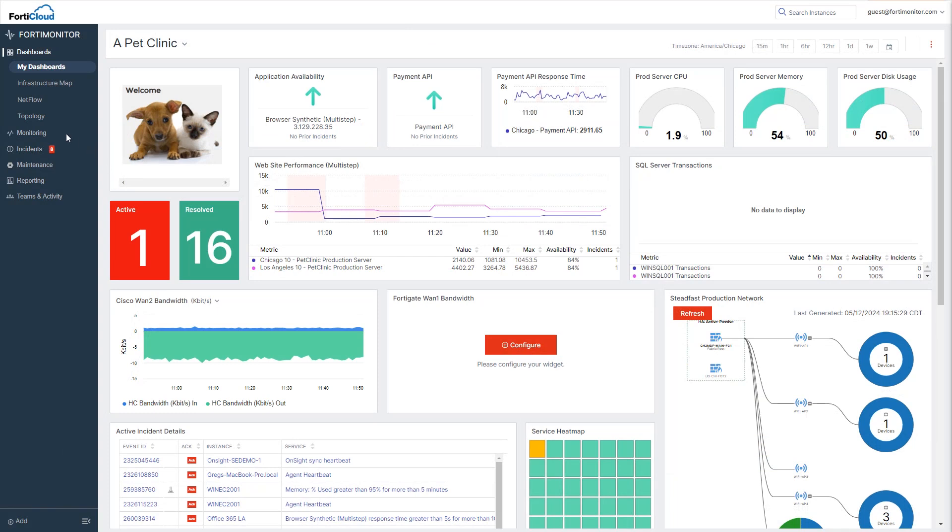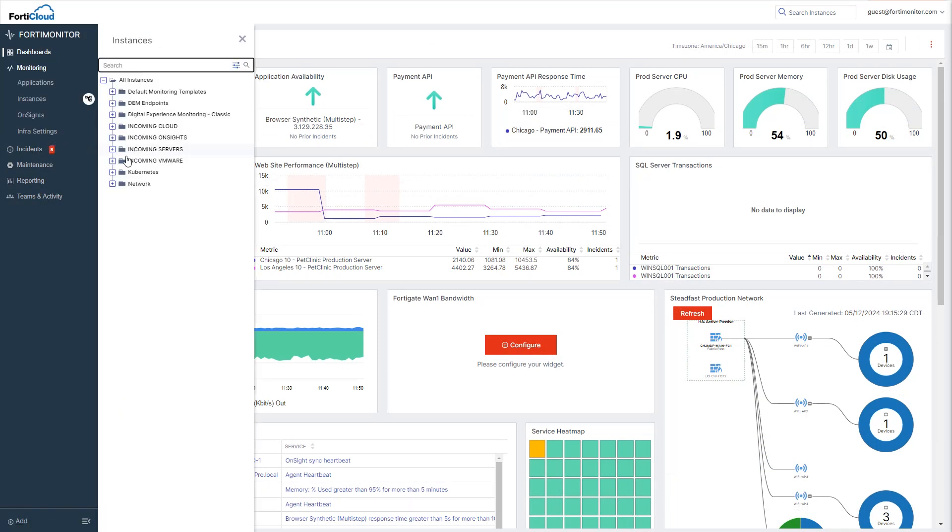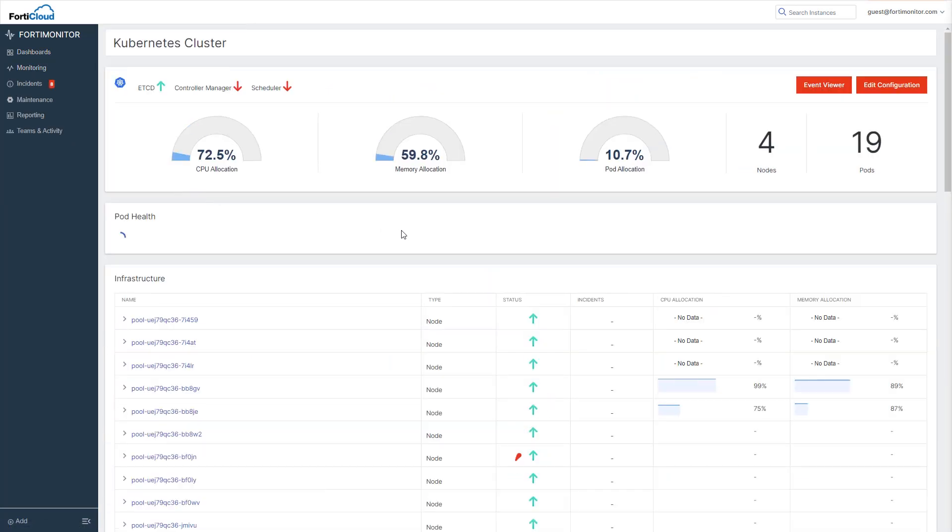Let's take a look at FortiMonitor actively monitoring a production environment. Here you can see a Kubernetes cluster hosted in a public cloud, although this could just as easily be running in a private cloud.